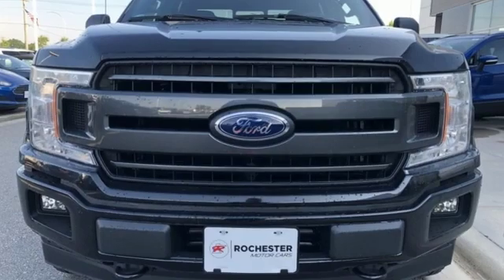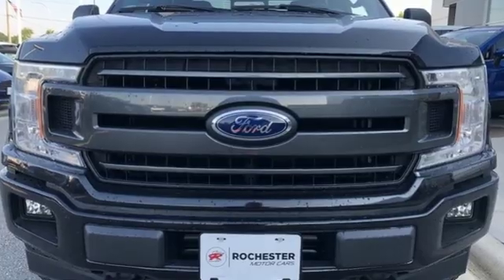Ford, where tradition meets innovation. The time is now. See it for yourself today.